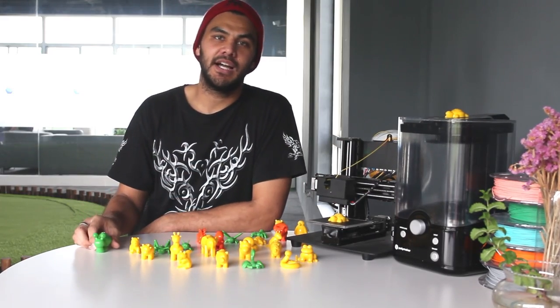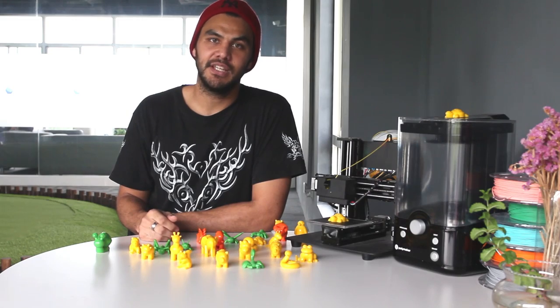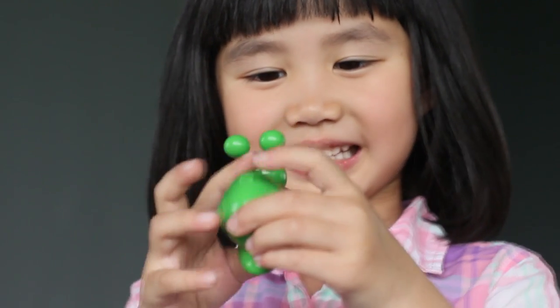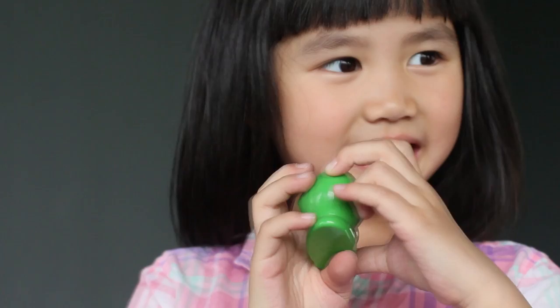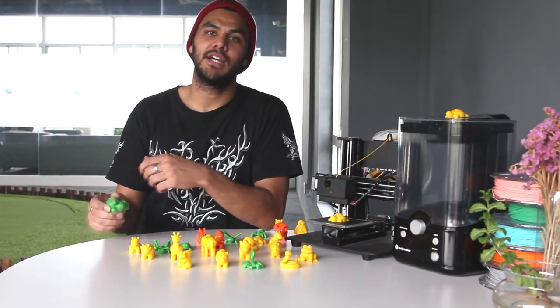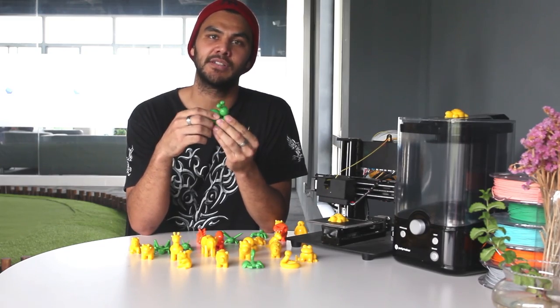Furthermore, I can print with a wide range of colors, which makes my toys even more attractive. Every time I show them to kids, they grab it straight away and start playing with it. The Polymaker Polysmoose and the Polisher is making my 3D printed toys a final product.